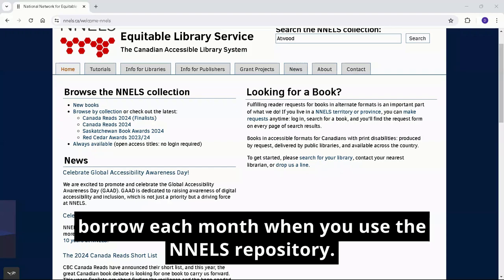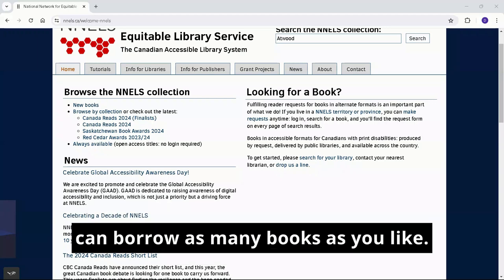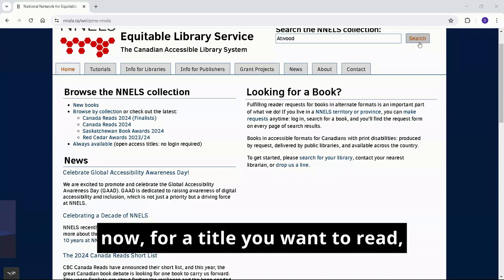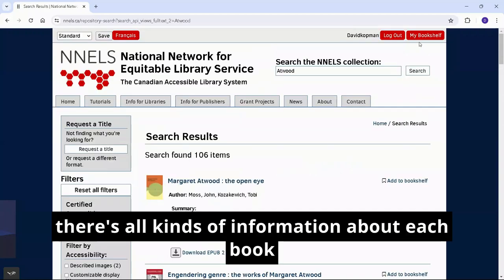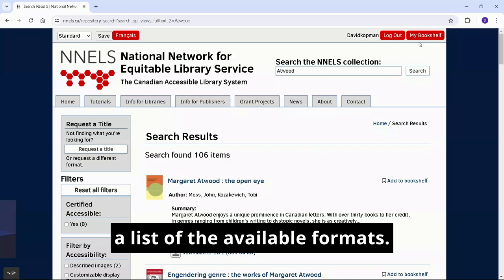When you use the NELS repository, every book is available in an accessible format and you can borrow as many books as you like. When you search for a title you want to read, there's all kinds of information about each book on your search results, including a summary and a list of the available formats.